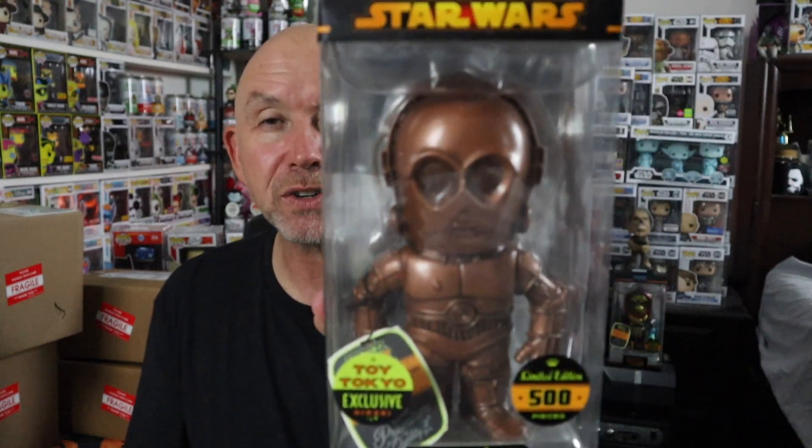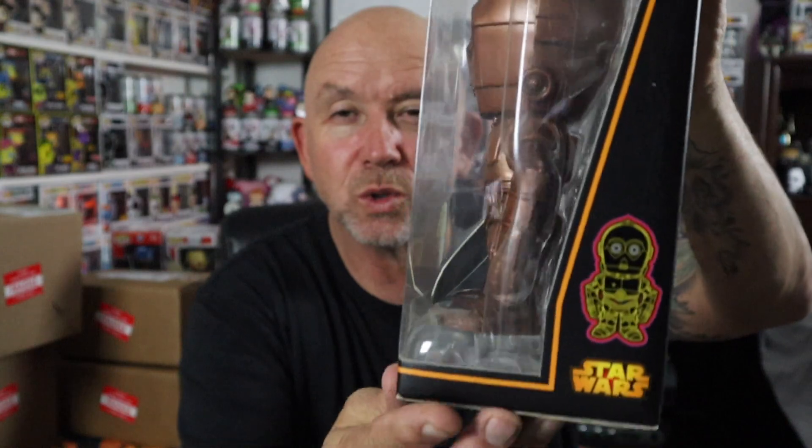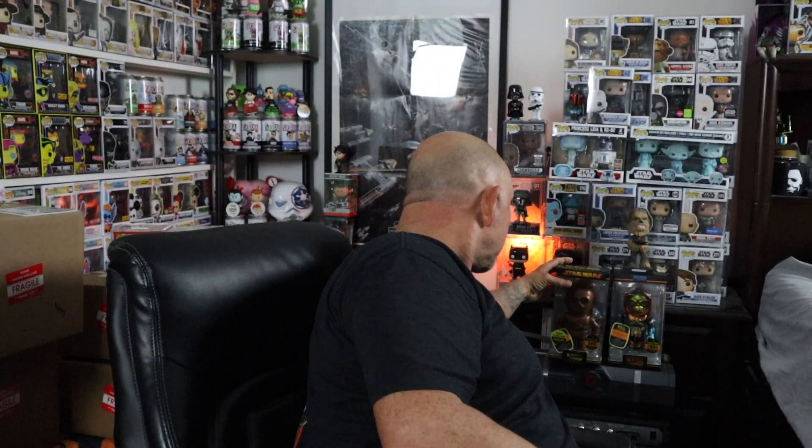This is not a pop, but it is a Funko product — it's a Hikari, it's C3PO. It's a Toy Tokyo exclusive mini Hikari, one in 500 pieces. Most people might not be excited about a Hikari but I'm super happy to have him — cool box, cool look. They called him something like 'dirt' or 'mud,' I don't know. I love me some Star Wars and C3PO is just now being added to the collection.